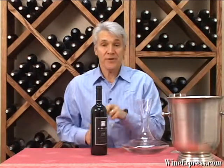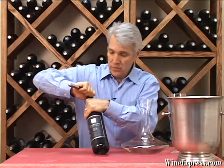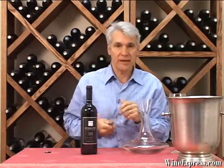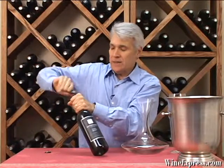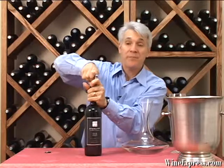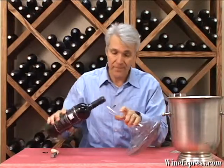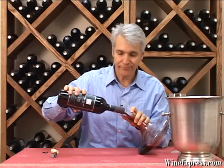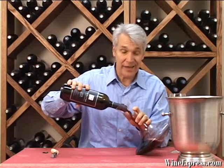This is Sterling Vineyards 2008 SVR Reserve Red Blend, Napa Valley. This is a wine that we've had previous vintages of, and they're always superb. The 08 is the latest release, and this is one of these wines that we really can't get enough of around here.